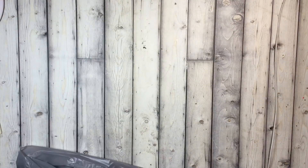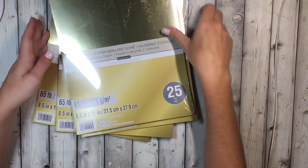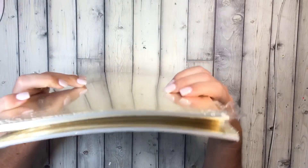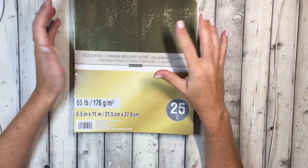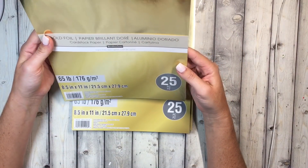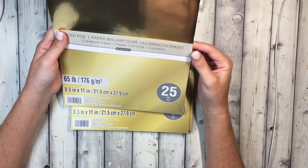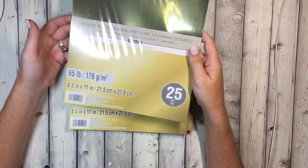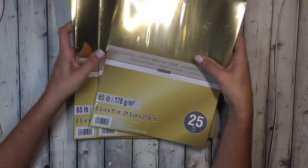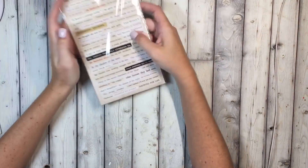I never see these at my store and I see everybody hauling them. Right now is the lowest prices of the season — these are only two dollars a pack. It is thinner paper, only 65 pounds, but you get 25 pieces of gold foil paper for two dollars. I picked up four packs because they're normally five dollars each.